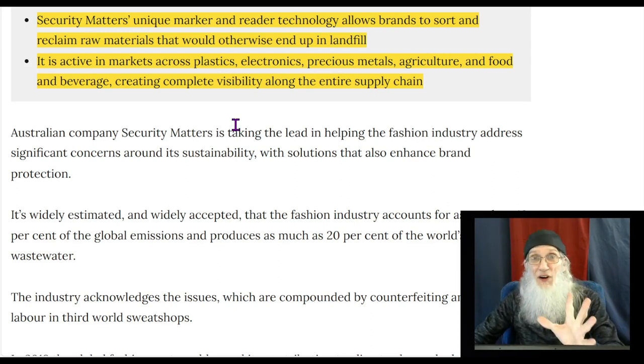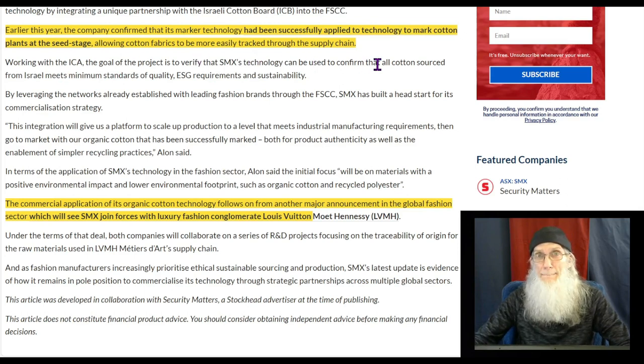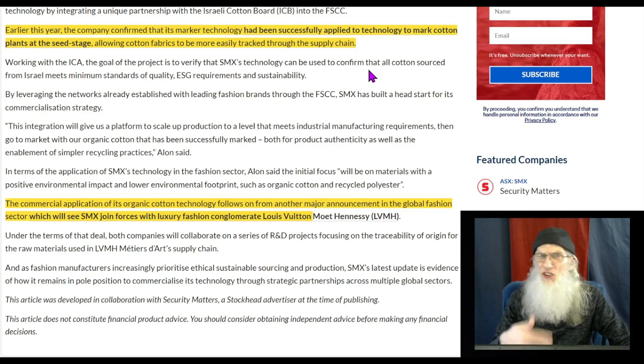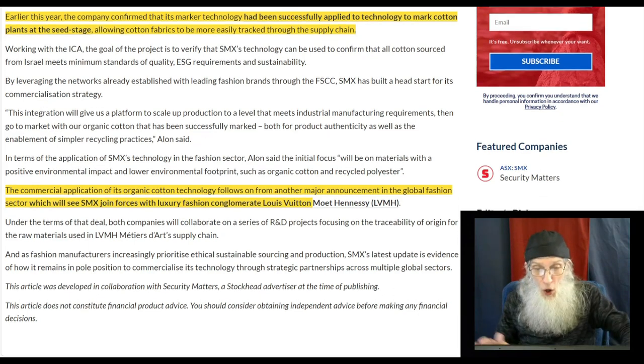They've gone beyond that. Earlier this year the company confirmed that its marker technology had been successfully applied to mark cotton plants at the seed stage, allowing cotton fabrics to be more easily tracked through the supply chain. They're marking cotton before it's even grown — changing some molecular structure that is passed on to the cotton, so nothing you do can hide it. You will always know where that cotton came from because it's marked permanently.